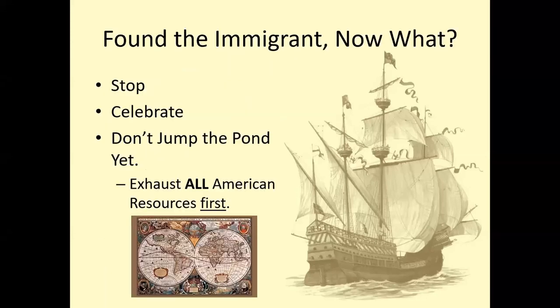So here's our first slide. You found the immigrant — the person you want to research who is from Europe. You stop, you celebrate, but you don't jump the pond yet. You want to exhaust all of those American resources first. Why? Even if the country is small — Ireland had over 6 million people in 1841 — they may still be hard to find. Names are common, and if you don't have a town name or even a region, you're going to be banging your head against a brick wall over and over again.